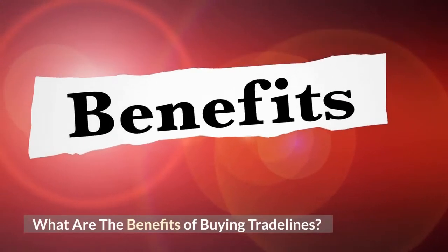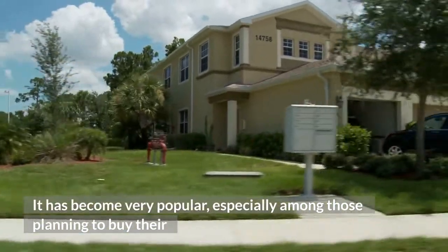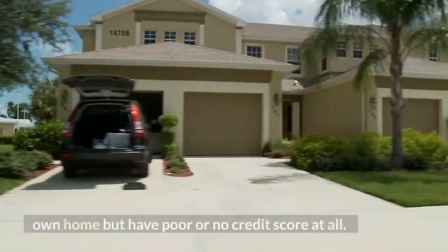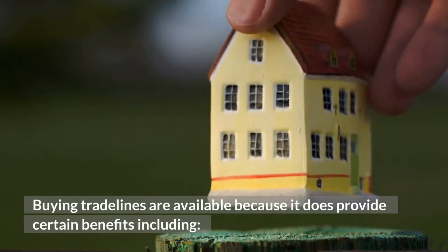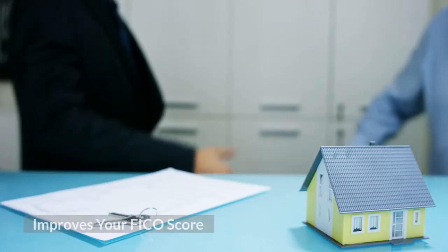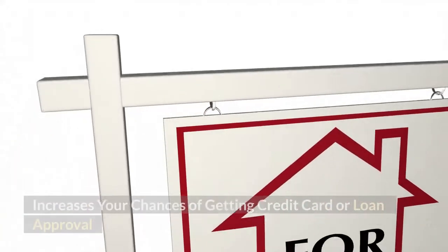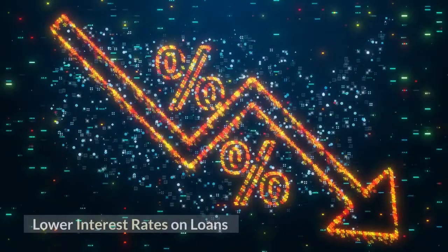What are the benefits of buying trade lines? It has become very popular, especially among those planning to buy their own home but have poor or no credit score at all. Buying trade lines are available because it does provide certain benefits, including: improves your FICO score, increases your chances of getting credit card or loan approval, and lower interest rates on loans. Is buying trade lines legal?